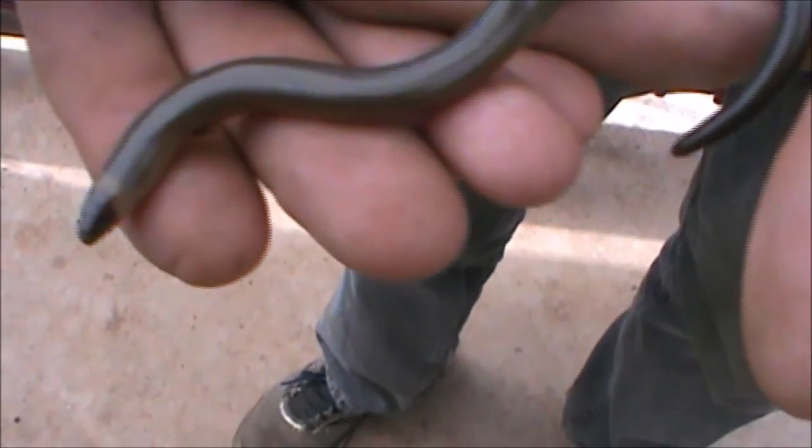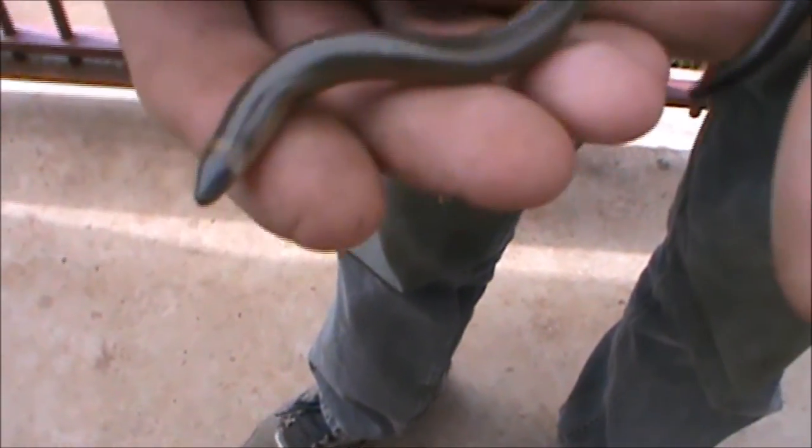We'll let this little guy go. They're still around — actually the snakes are still a bit active even on the cool nights. All righty, see you later.